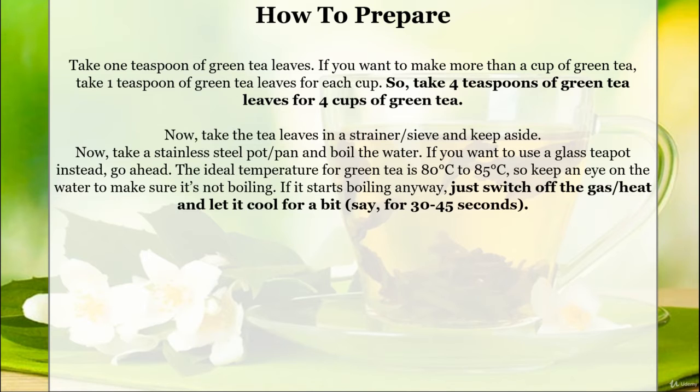Take the tea leaves in a strainer, sieve, and keep aside. Now take a stainless steel pot or pan and boil the water. You may use a glass teapot instead if you prefer. The ideal temperature for green tea is 80 to 85 degrees Celsius, so keep an eye on the water to make sure it's not boiling. If it starts boiling, just switch off the gas or heat and let it cool for about 30 to 45 seconds.